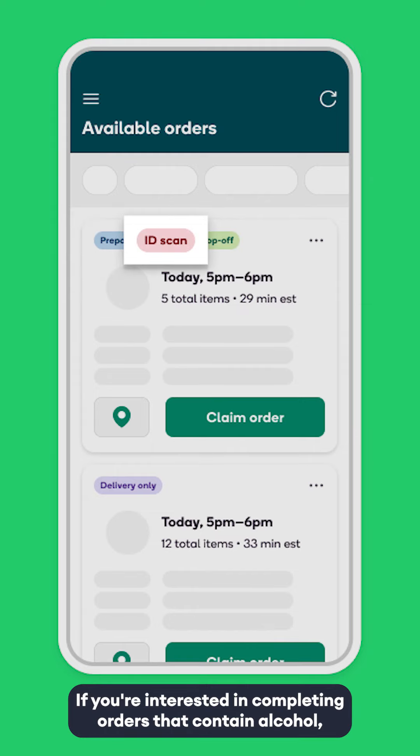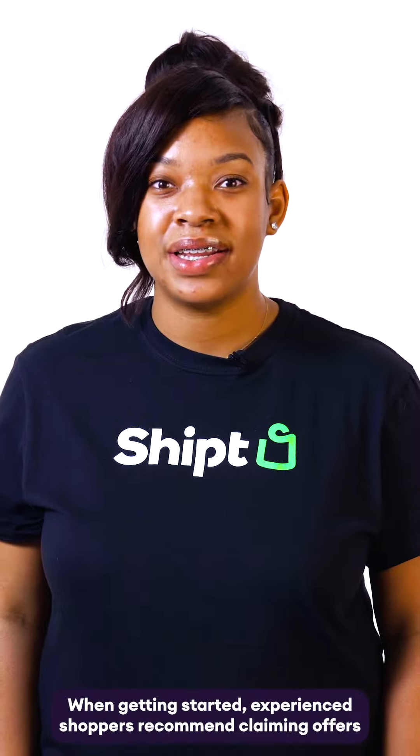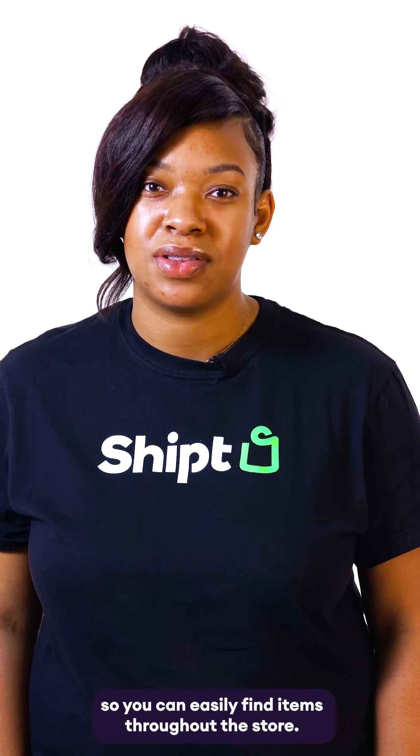If you're interested in completing orders that contain alcohol, visit the Shopper Hub to get certified to receive these offers. When getting started, experienced shoppers recommend claiming offers for stores you're familiar with so you can easily find items throughout the store.